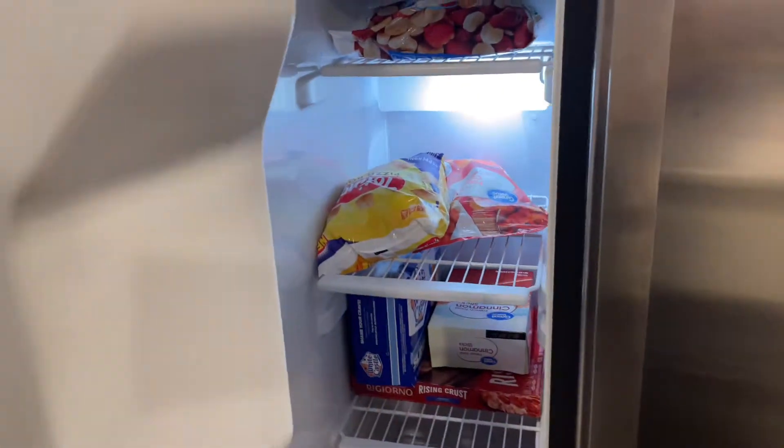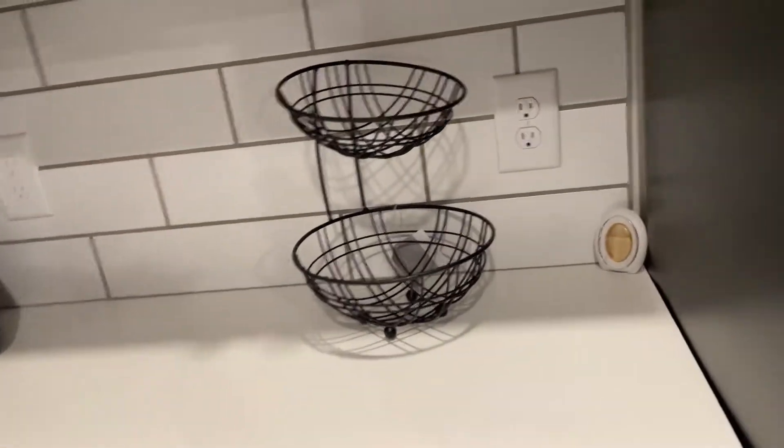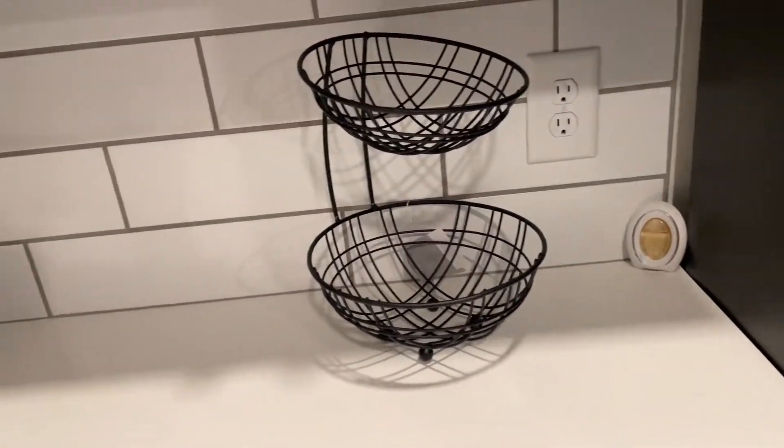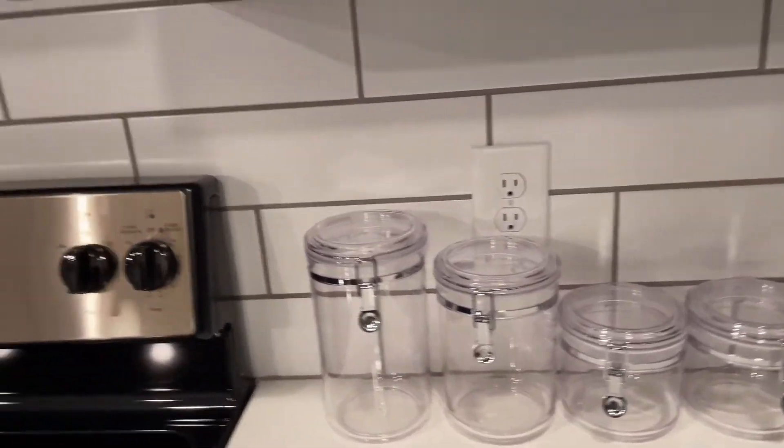So we're going to do the kitchen first. This is the refrigerator and the freezer. Of course we got food and drinks in there. We got this one here — this came from TJ Maxx, I think. We got a different Walmart. Everything mostly from Walmart in this video. We got them cups — they're plastic.